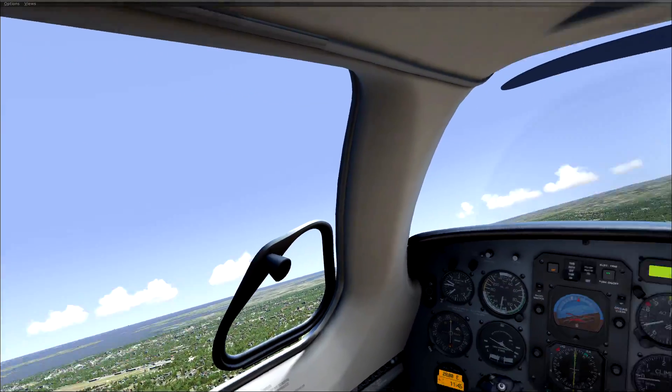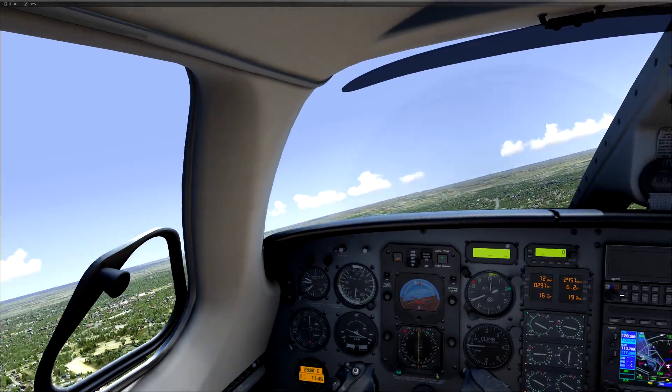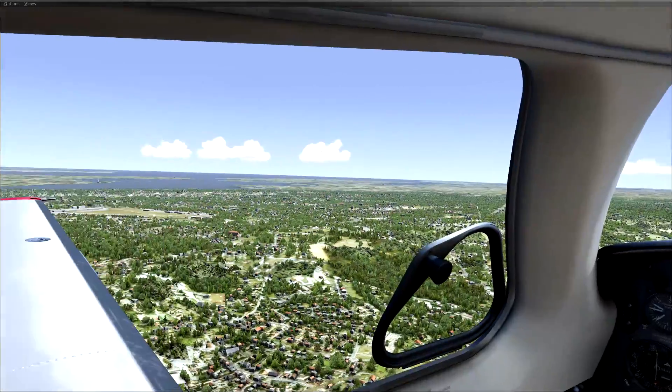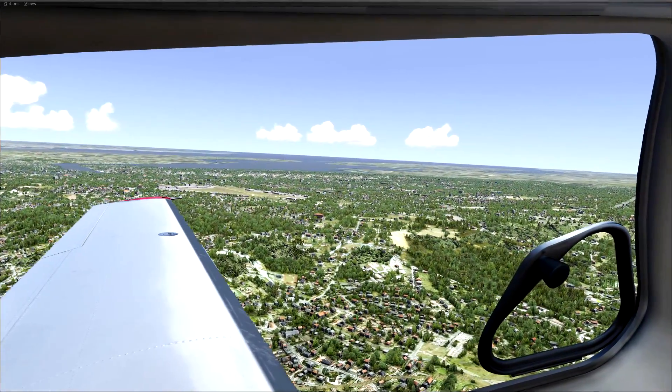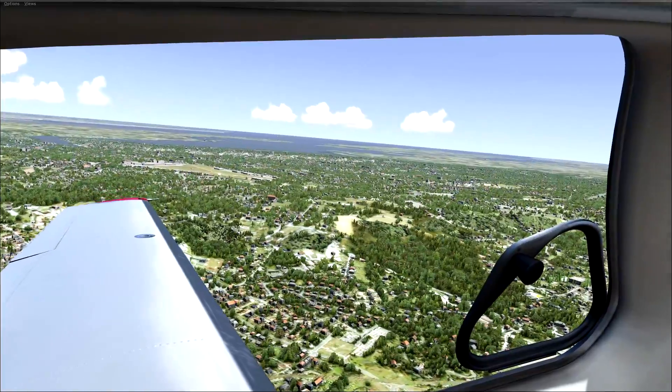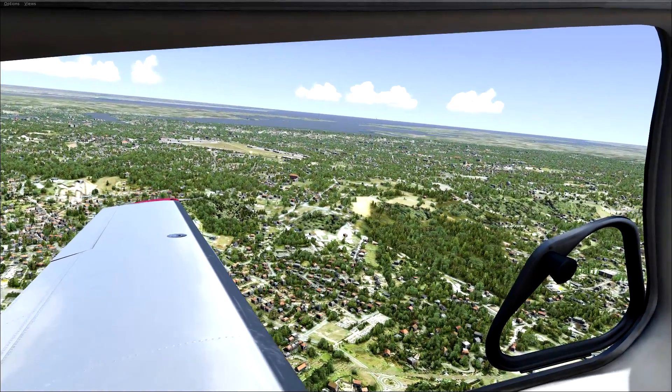Am I telling you to get it? Absolutely not. Do not get this in this state whatsoever. If you're looking for a flight sim, go with X-Plane 11 or P3D. This in its current state needs a ton of work.